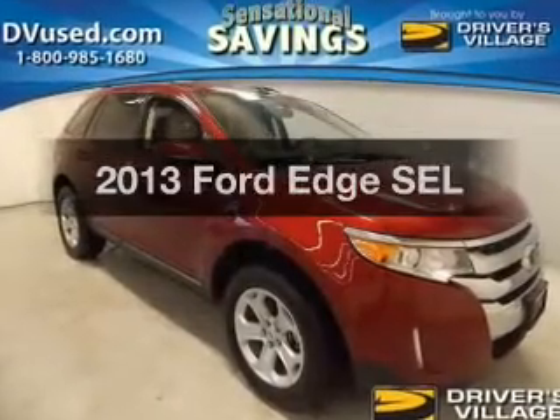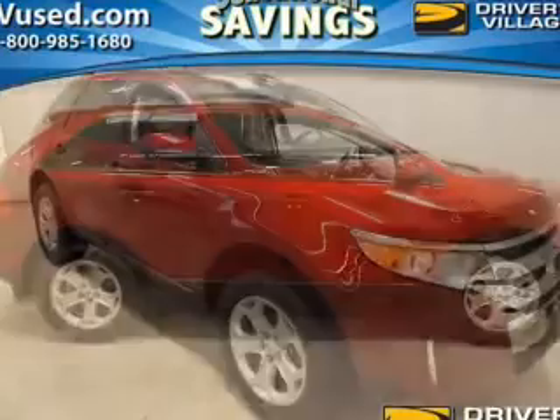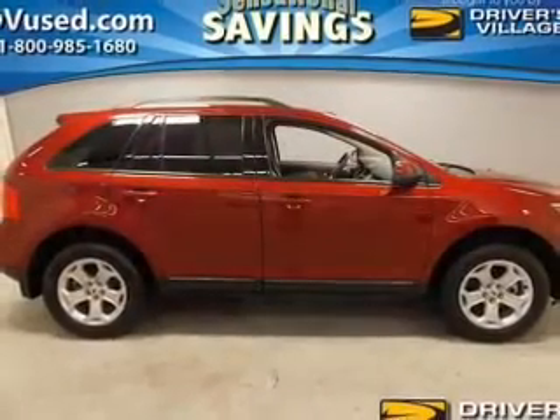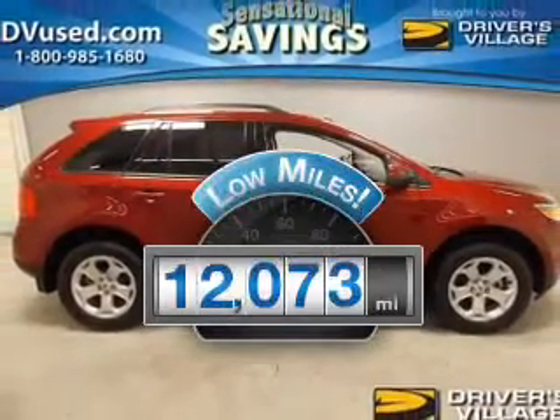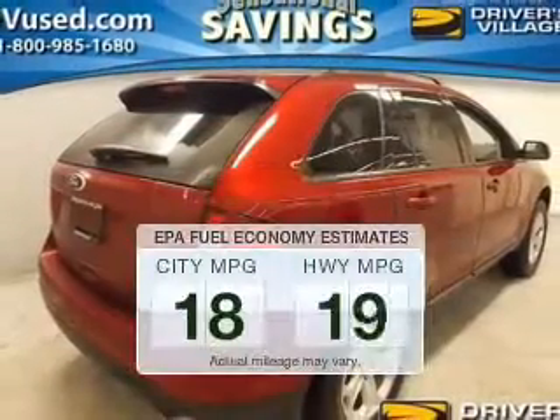Imagine yourself in this 2013 Ford Edge — find everything you wanted in a ride under one roof with this vehicle. A low odometer reading is a great advantage among many other benefits offered on this ride.